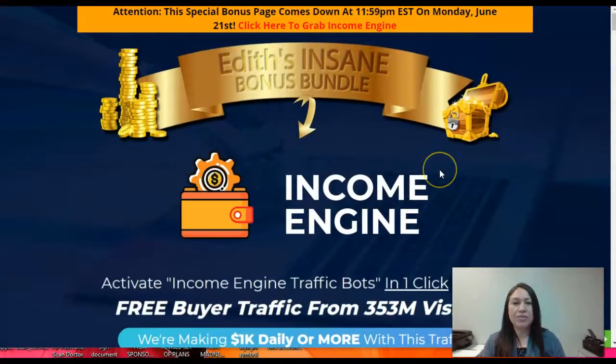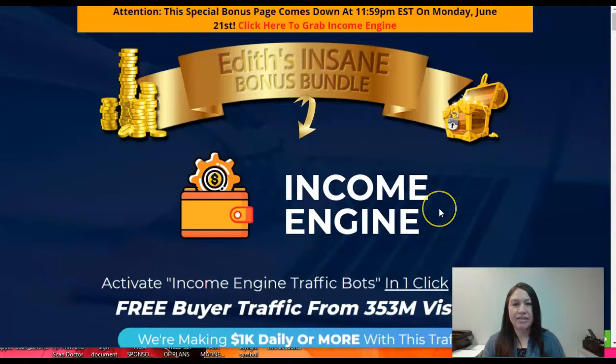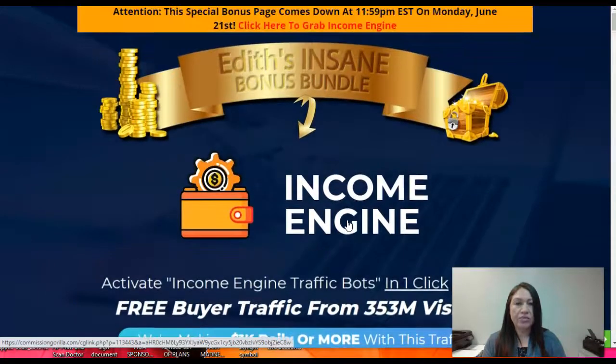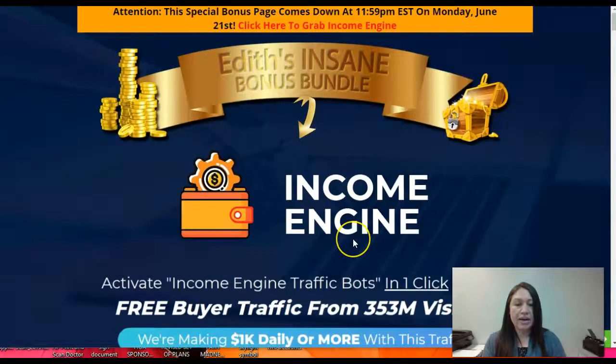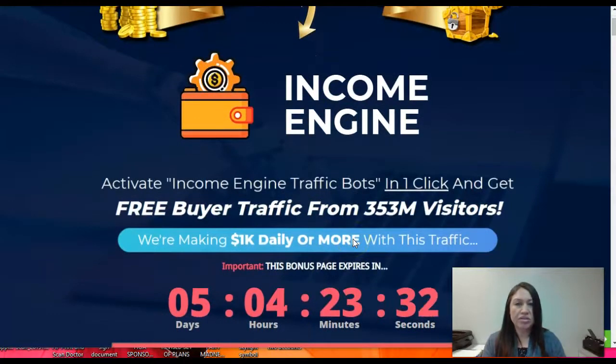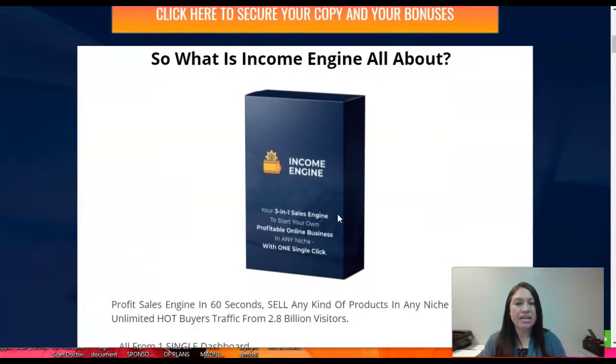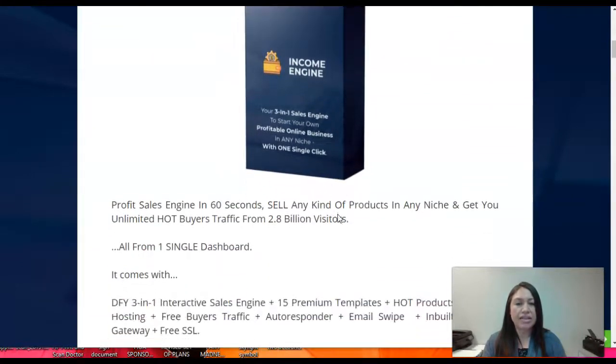We're here in my bonuses. I'm gonna start by explaining a little bit about what you're gonna be receiving when you decide to purchase Income Engine. As always, if you click the link here or any link in my page, you're gonna be able to access that product. It will be available up to the 21st. Whenever a product launches there is a reduced price, so you're able to get it at a cheaper price on top of the bonuses you're gonna be receiving.